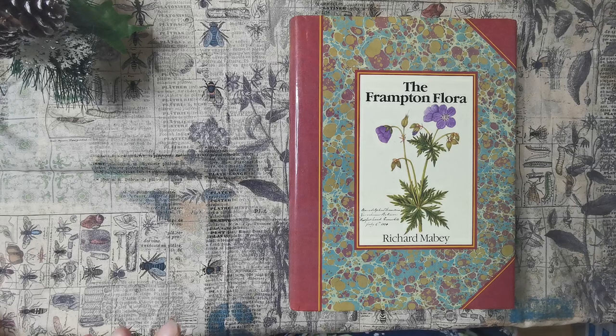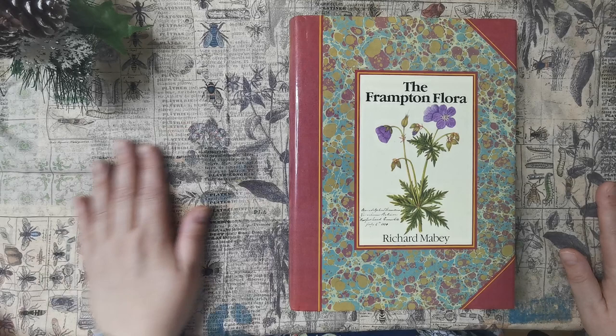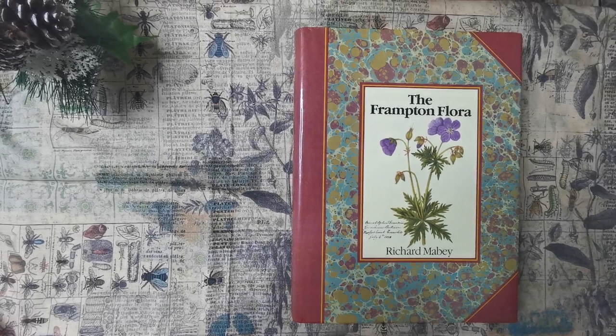Hello, it's Tonya from Tattie Treasures and welcome to another Lazy Sunday. I've just made a playlist up for the book flip throughs and I have called it the Lazy Sunday Book Club.